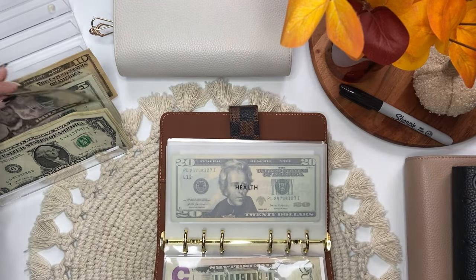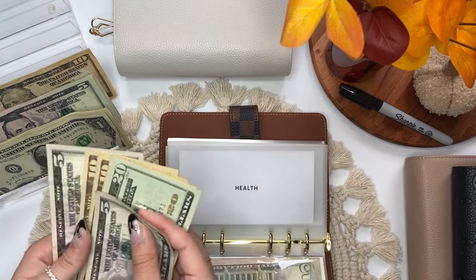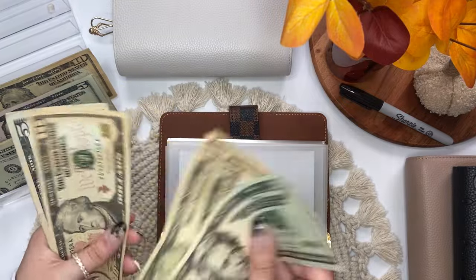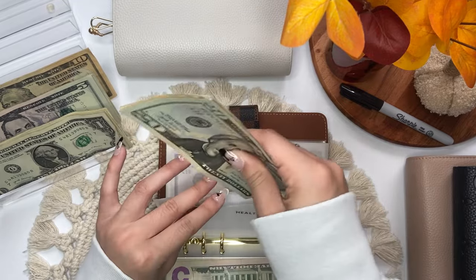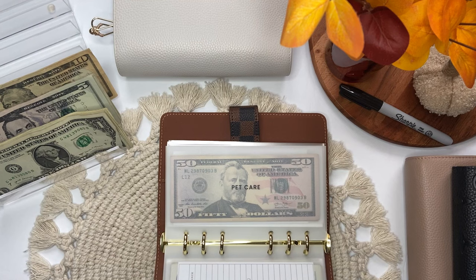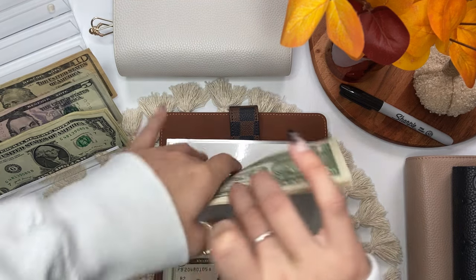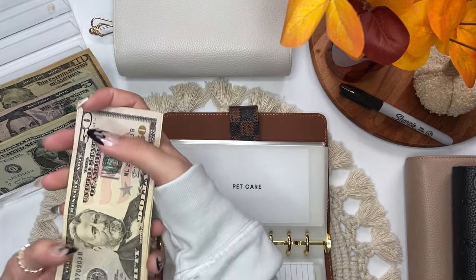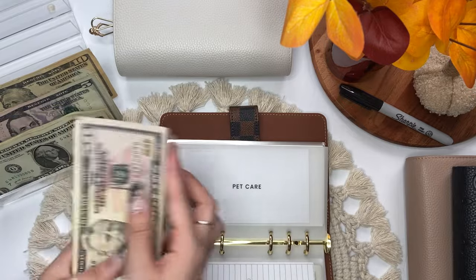Health is getting $5 as well. Health now has $20, $30, $40, $50, $55, $60. And pet care is also getting $5. In pet care we have $50, $60, $65, $70, $75, $80, $81, $82.